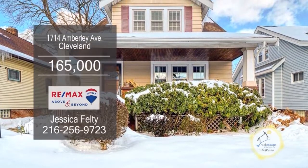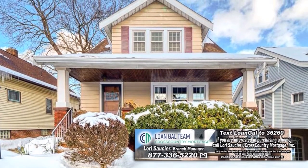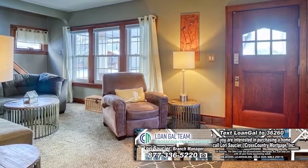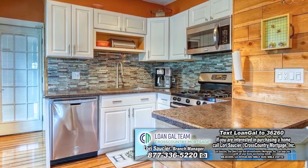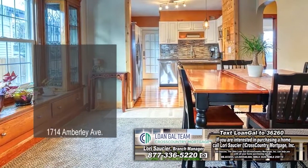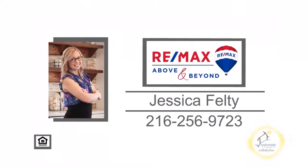This home in Cleveland is located in Old Brooklyn. The floor plan offers four bedrooms and two and a half baths. As you walk in, you will find a large living room. Cooking is a breeze in this charming kitchen. Off the kitchen, you'll find the formal dining room. The basement is partially finished and has a full bath. For more details, contact Jessica Felty.